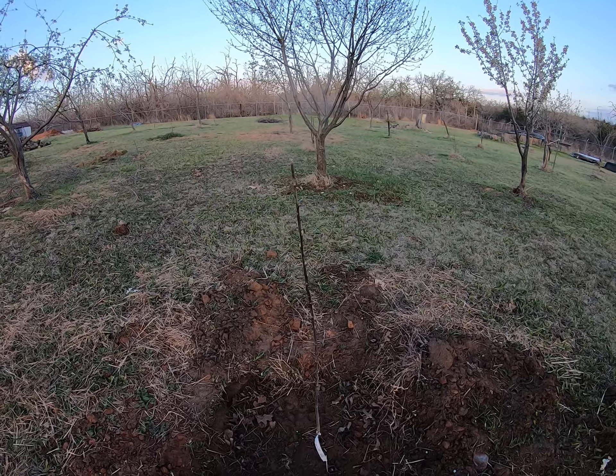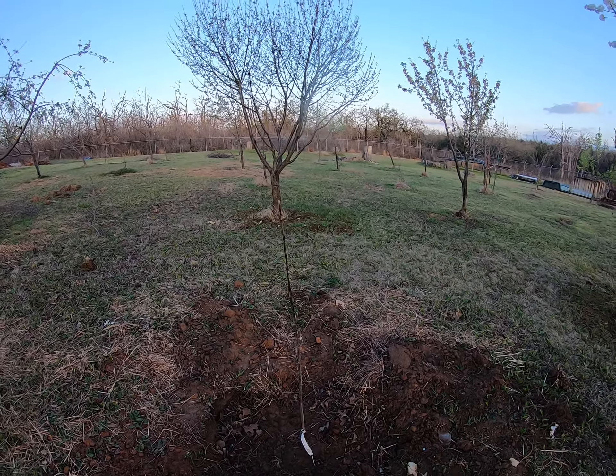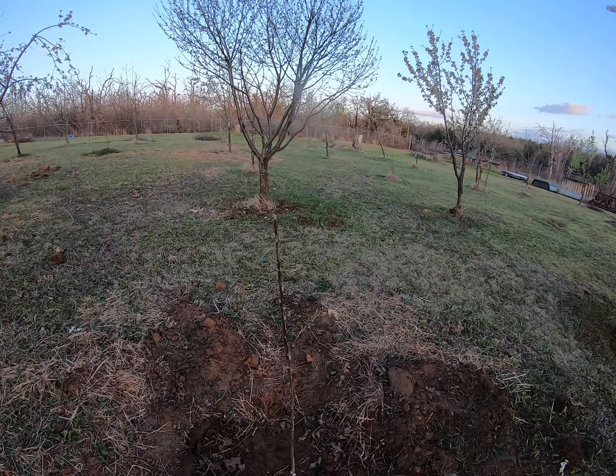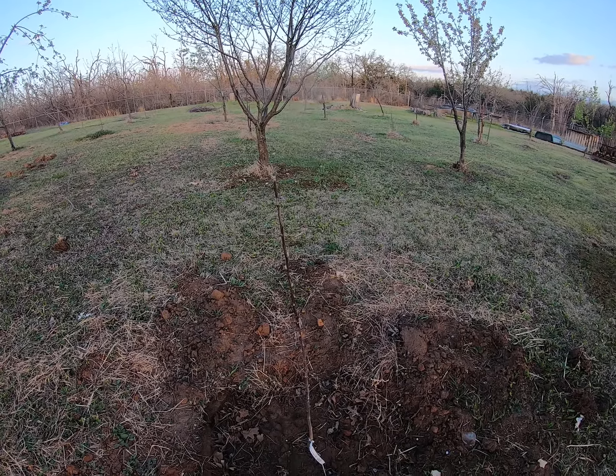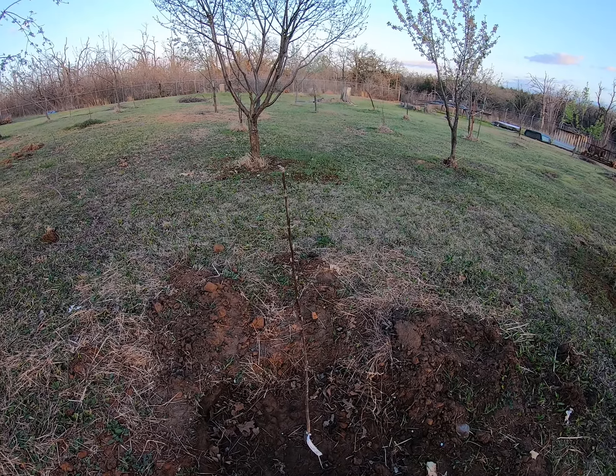I'm looking in the next five years to totally restore the entire orchard — not one year but a five-year plan. It's been a journey since the fire but I am getting there.